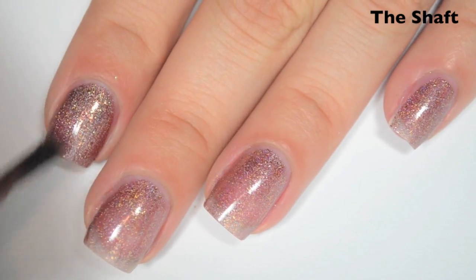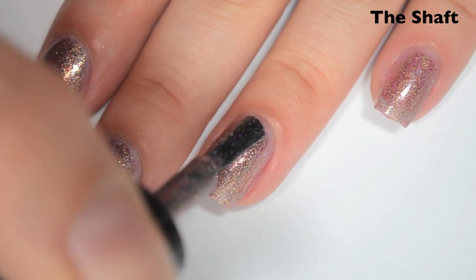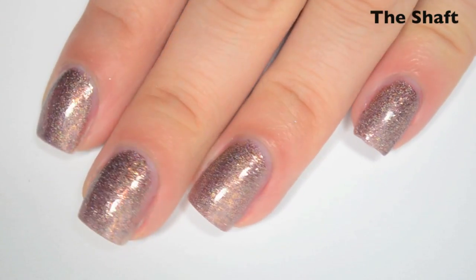Here is two coats. This one covers completely in two. This one actually does not dry gritty at all — it feels really, really smooth. There is two coats of The Shaft.